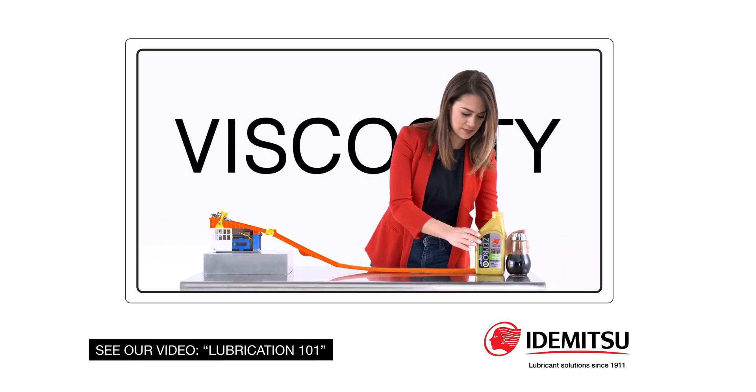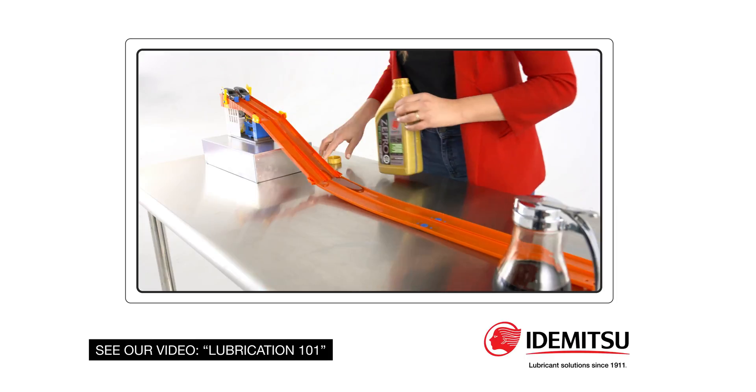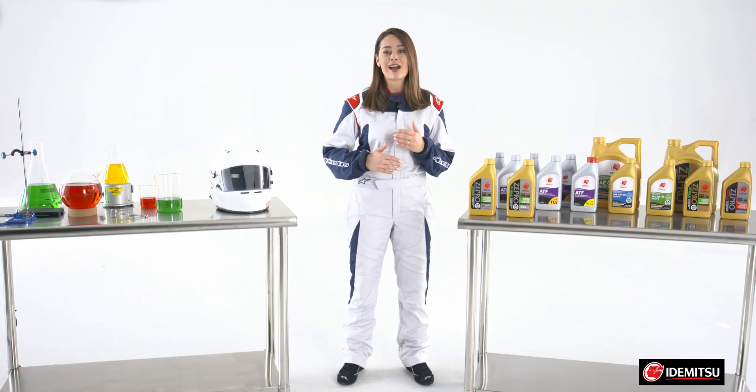Remember that viscosity demonstration in the Lube 101 video? The car is representing your engine's pistons and other internal moving components. The one car zipped right through the Idemitsu Zero W20 engine oil. However, the other car slowed significantly,